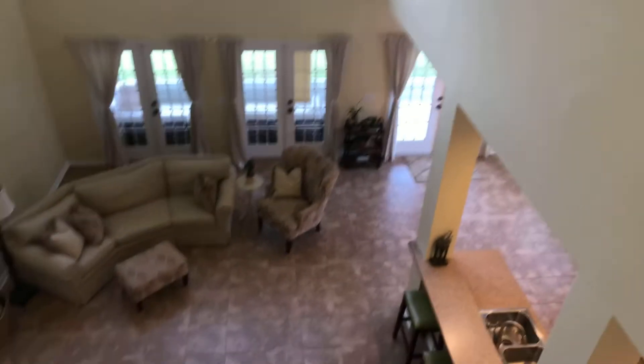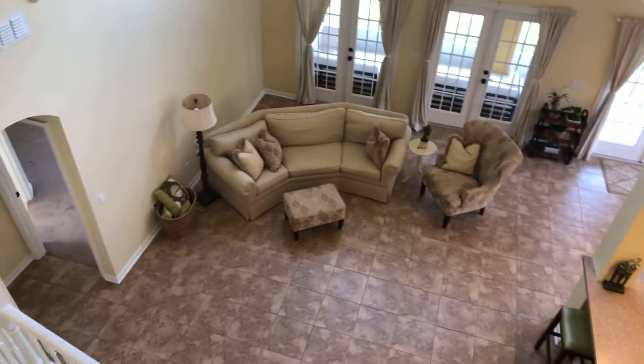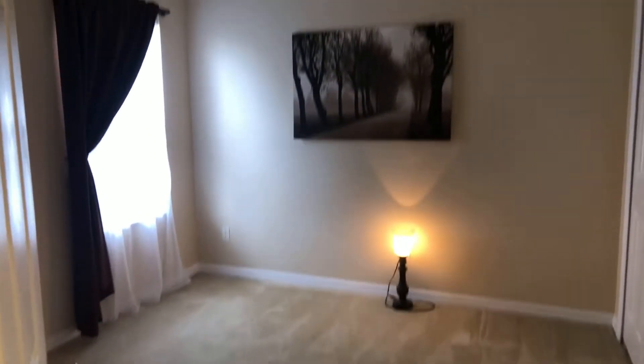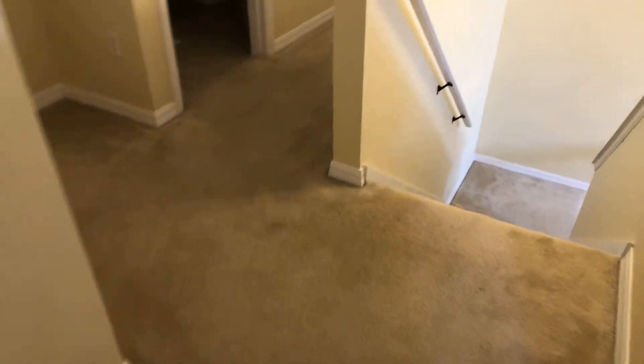And then we're going to go up the stairs — go check this out. Give you a view from the top, looking down, it's pretty cool. And we've got two bedrooms over here. These bedrooms are probably about 10 by 10. Got carpet throughout coming up the stairs on the second floor. Got a full bathroom here.